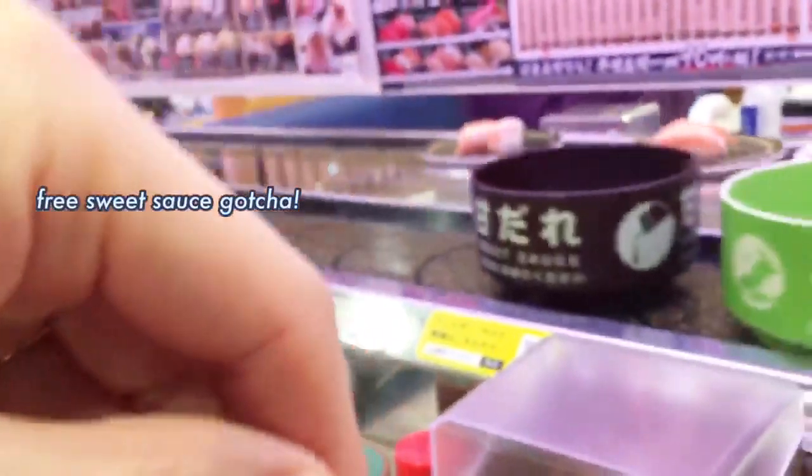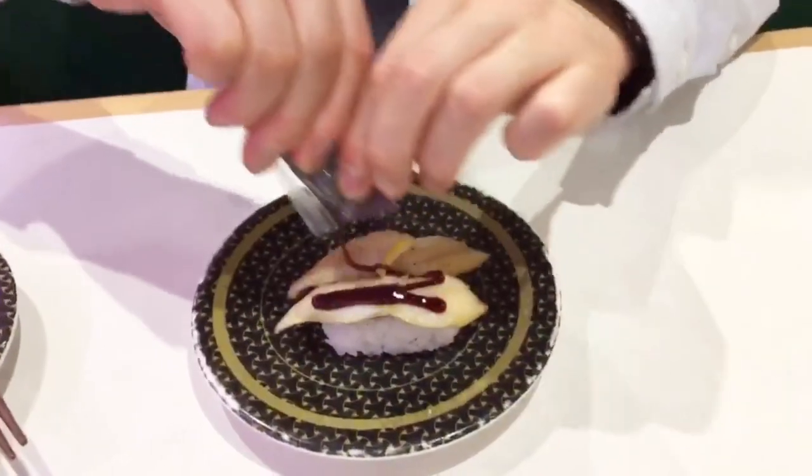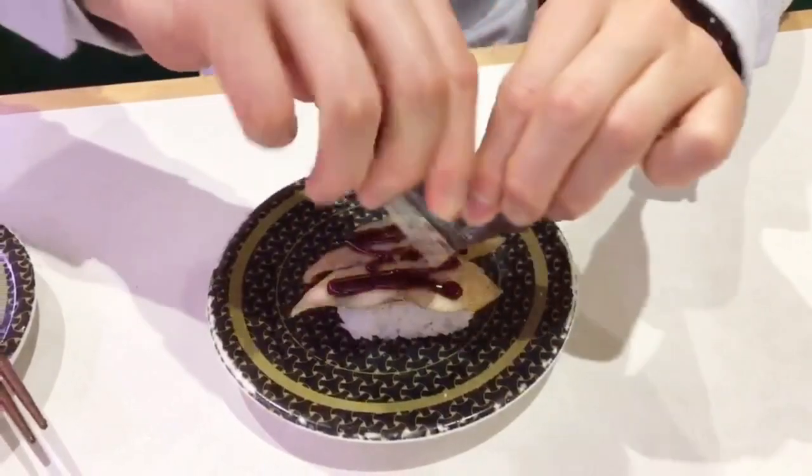Cold and hot items are here. Sweet soy sauce comes — it's a little thick and sweet. Try it.